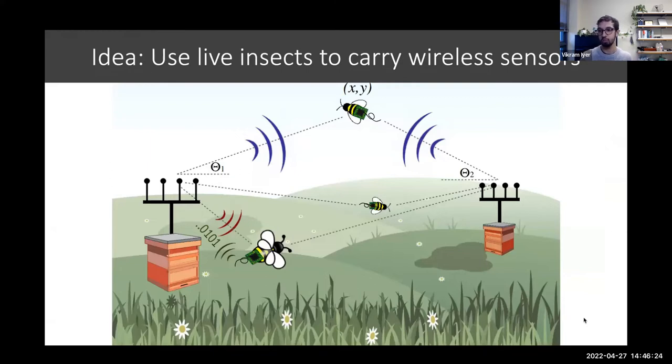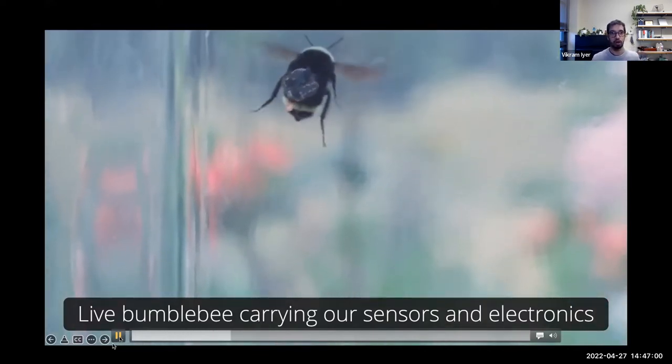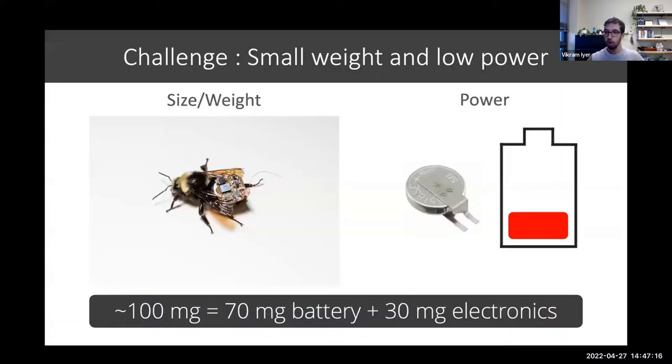The motivation behind this project was: could we use live insects to carry wireless sensors in places like farms to actually study environmental conditions rather than using a drone to carry a sensor? We have a little wireless transmitter on the back of this live bumblebee carrying a temperature and humidity sensor — we could also put other kinds of sensors on it. The big challenges are developing for extremely small size and really low power. We used a battery that weighs about 70 milligrams, so all of our electronics have to weigh around 30 milligrams.